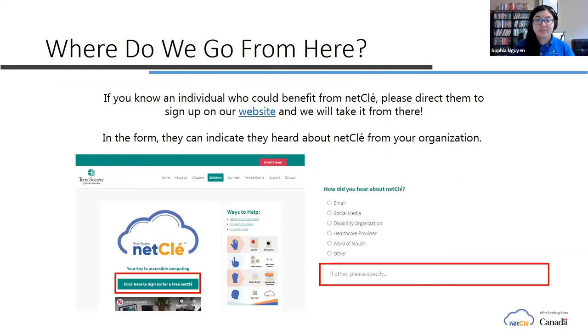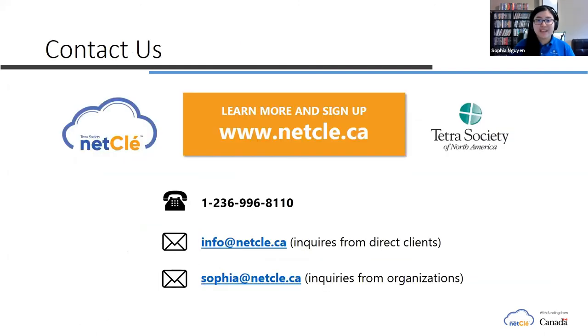If you happen to know someone that can benefit from NetClay, please direct them to our website where they can sign up. The form is super quick and takes less than five minutes to fill out. You can also call us directly and we can help you fill out the form. There's a question in our form asking where did you hear about NetClay — if you put in the organization you're with, this is incredibly helpful as it's how we track all of our referrals. Please feel free to visit our website at netclay.ca. I've also listed our phone number and email if you have any specific questions — we're always happy to help and we respond very quickly. Thank you so much for listening to my presentation today, and my colleague Emily and I can now take any questions you have.